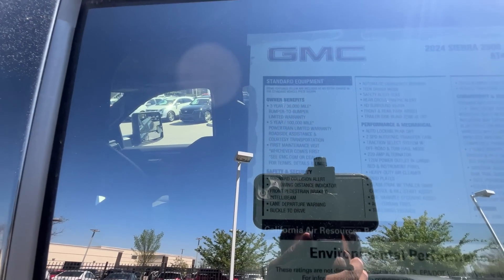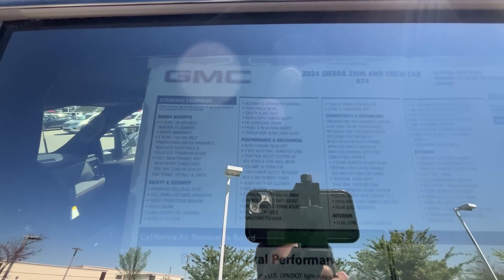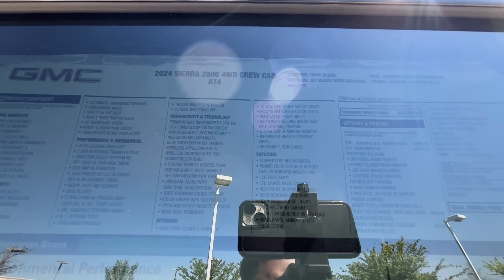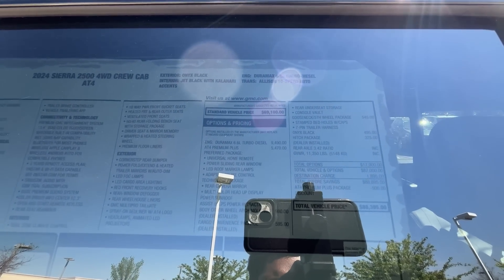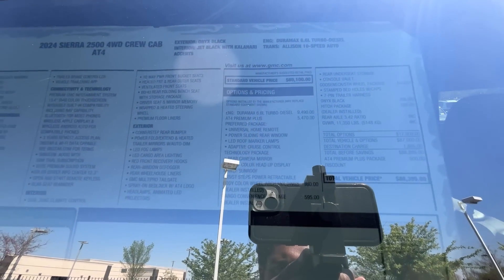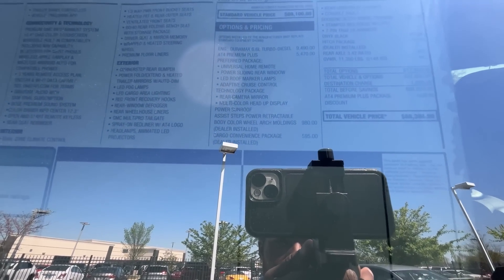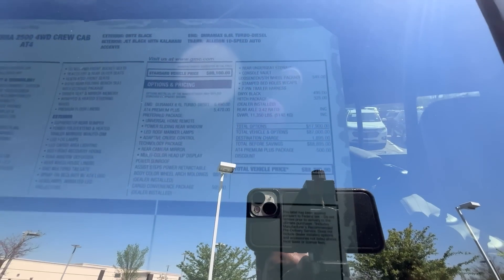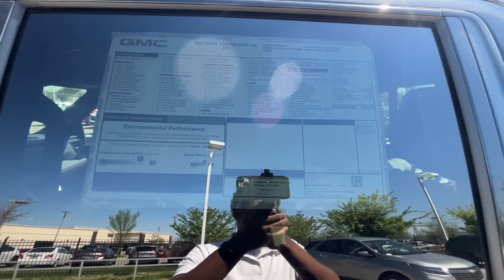You can pause to see all the standard features. Over here with the options, the Duramax diesel package is $9,490, the premium plus package is $5,470, and you get the preferred package, power roof, and technology package. We also have power steps. We're right at $88,395 for the sticker price — not bad, especially for this new body style.